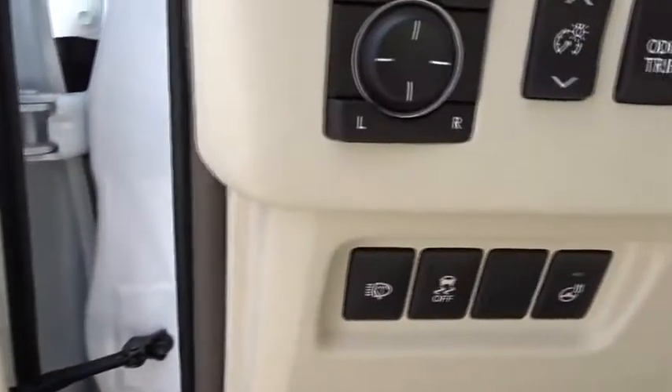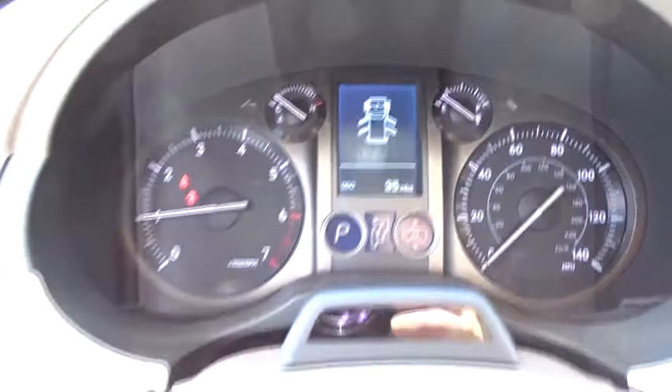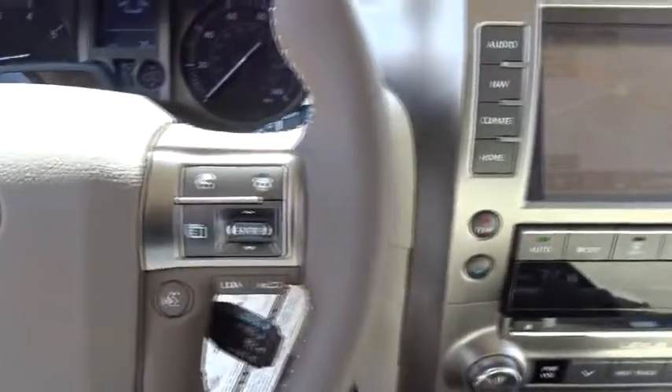Here are some of this vehicle's great options: stability control, navigation system, traction control, steering wheel audio controls, power passenger seat, backup camera, keyless entry, anti-lock braking system, leather-wrapped steering wheel, and Bluetooth.